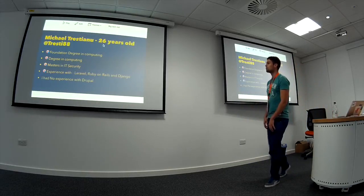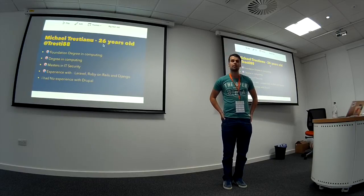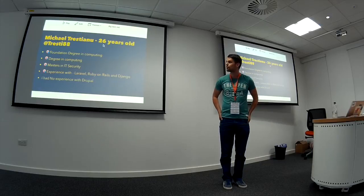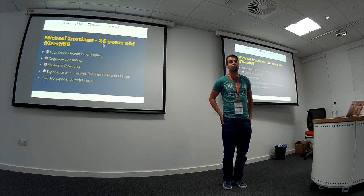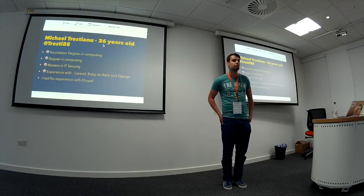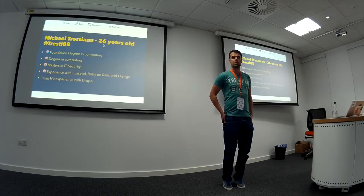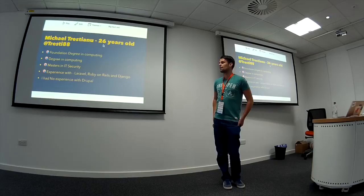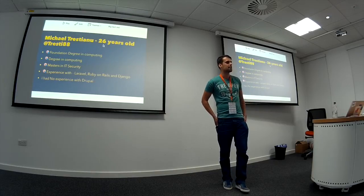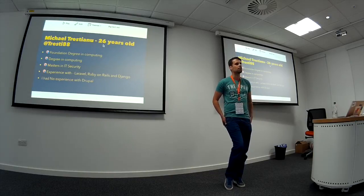I'm 26 years old. I have a foundation degree in computing, a masters in IT security, and experience with using Laravel, Ruby on Rails, and Django. Starting at Hyden, I had no experience working with Drupal, so obviously I had a lot of experience working in the MVC environment and Drupal was quite a big learning curve for me.